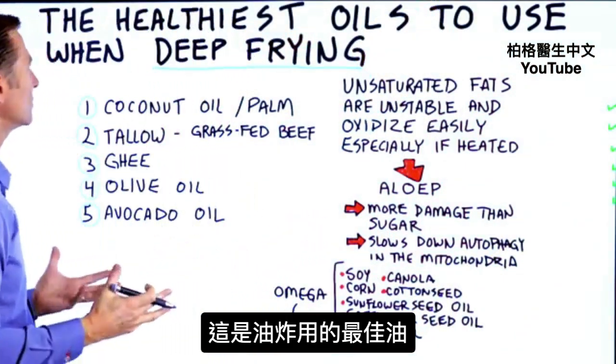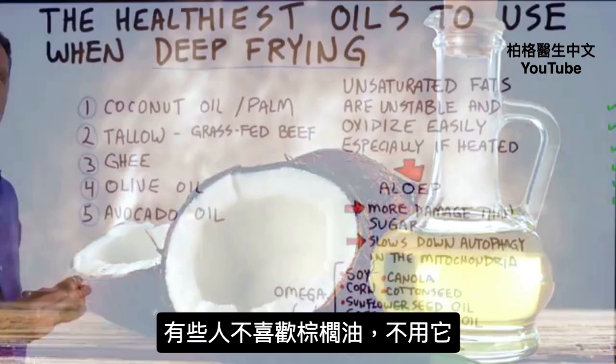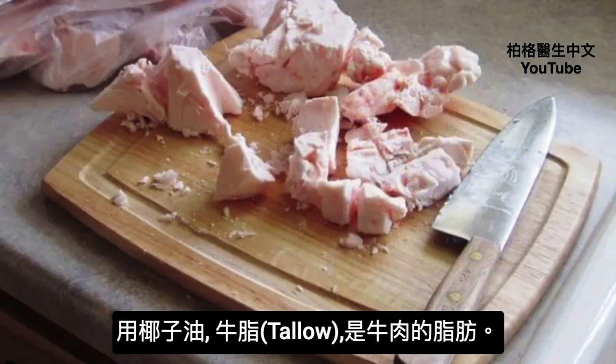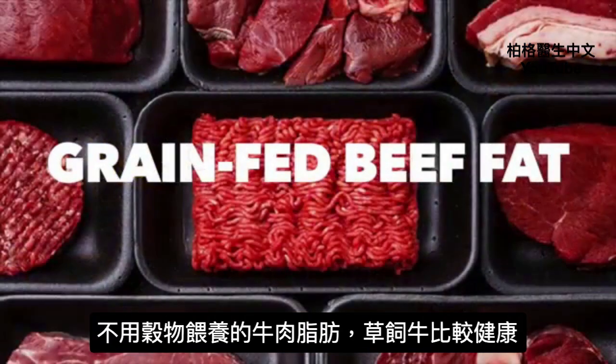Here are the best oils to use when you're deep frying things. Coconut oil or palm oil — some people don't like to use palm oil, so use coconut oil instead. Tallow, which is a fat from beef. I recommend using grass-fed beef fat versus grain-fed beef fat because it's going to be healthier.